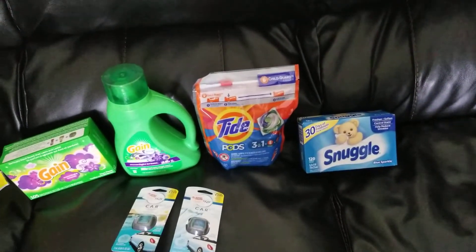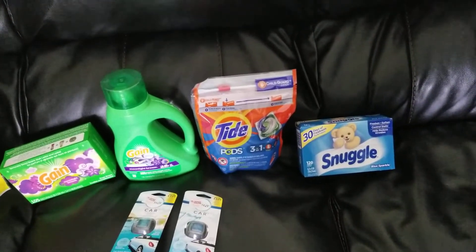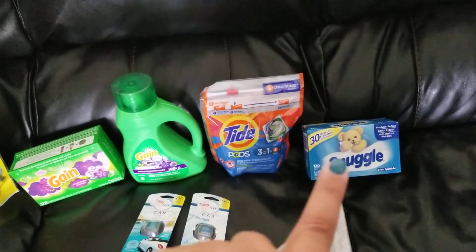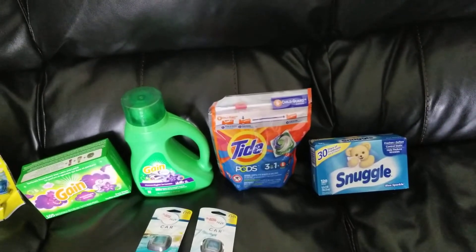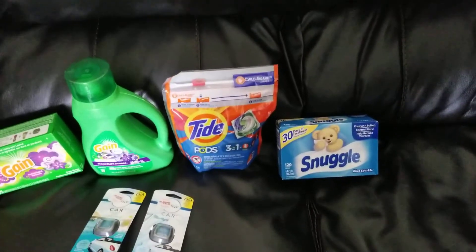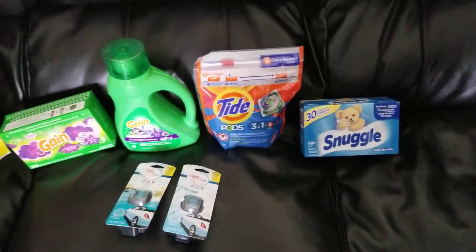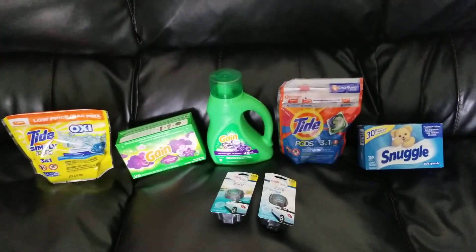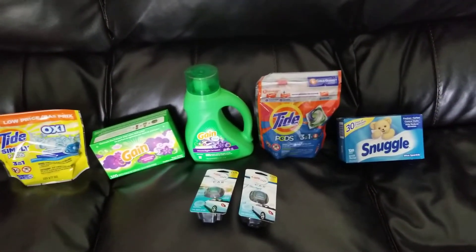Snuggle and All are on sale this week for $3.95. You can get the fabric softener, the scent beads, or the Snuggle dryer sheets, and there's also a coupon for the All detergent. They're both on sale for $3.95 with a $1 digital, bringing it down to $2.95. So I grabbed all of these products plus that one Charleston Chew, which I have in the car — that was 25 cents — so it got the total up to $26.